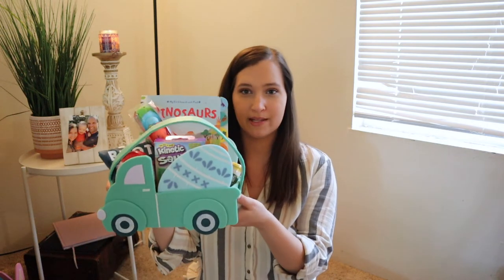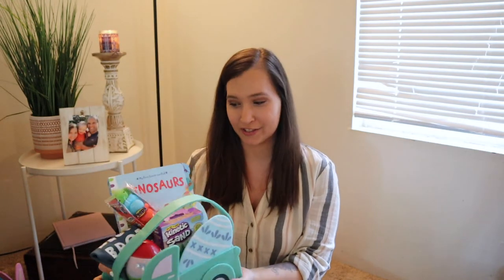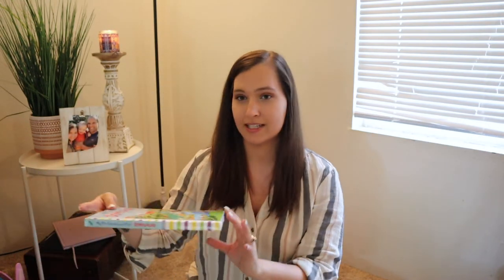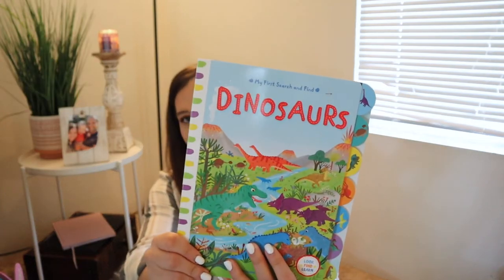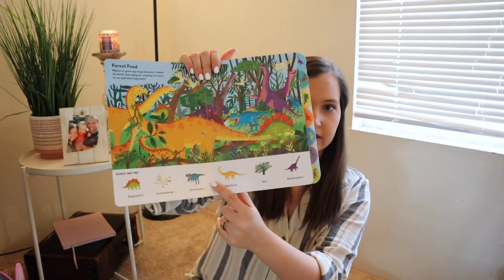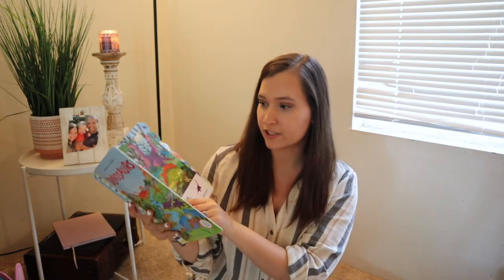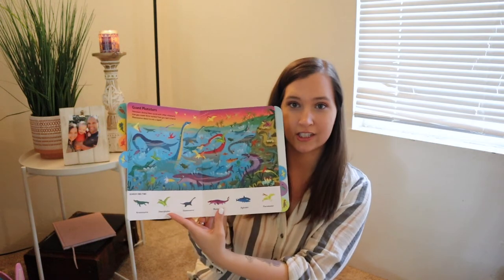His basket is a little green truck with an Easter egg design, which I think is so cute. The first thing I got him is a book — a dinosaur book, because he is obsessed with dinosaurs. It's a search-and-find book where you try to find the dinosaurs in the pictures. I know he's really going to enjoy just looking at this book.